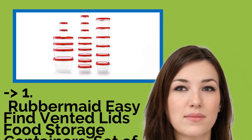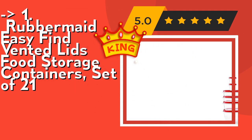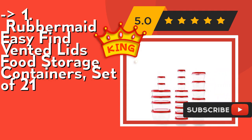Now, here is the best of the best — the number one product: Rubbermaid Easy Find vented lids food storage containers, set of 21. It features a built-in vent for splatter-resistant microwaving, and is BPA free, microwave safe, and dishwasher safe. Check out the link in the description to buy this product from Amazon.